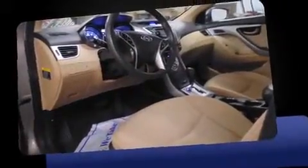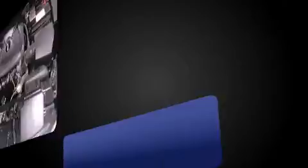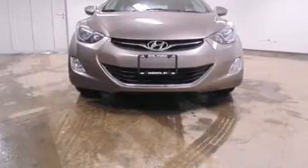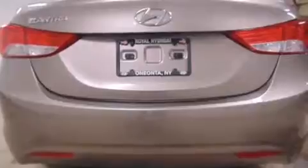Smooth gear shifts are achieved thanks to the 1.8-liter four-cylinder engine, and for added security, dynamic stability control supplements the drivetrain. Hyundai prioritized comfort and style by including delay-off headlights, variably intermittent wipers, remote keyless entry, and air conditioning.